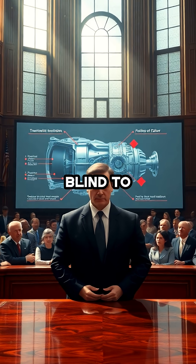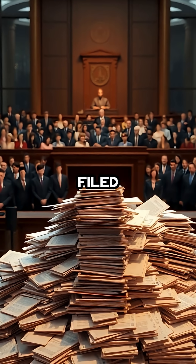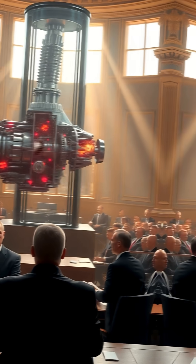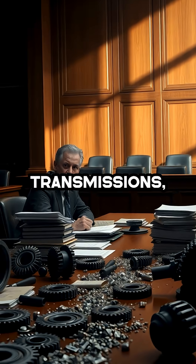The legal system has not been blind to these problems. Multiple class action lawsuits have been filed against General Motors, covering virtually the entire lineup of these problematic transmissions. Plaintiffs allege that GM knowingly sold vehicles with defective transmissions.